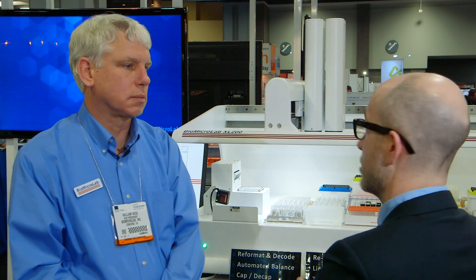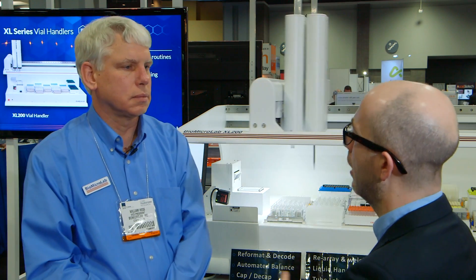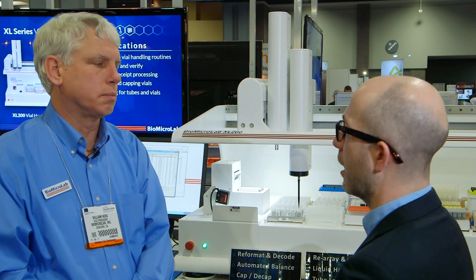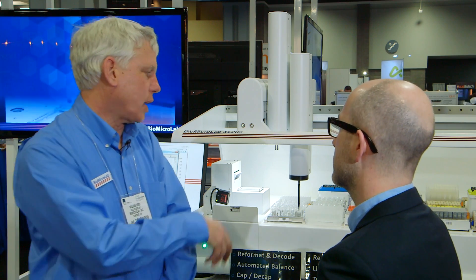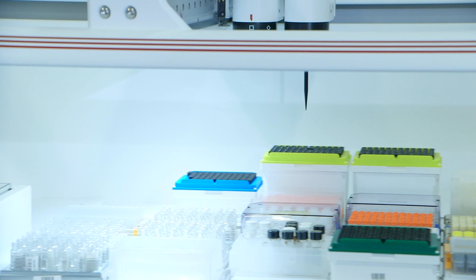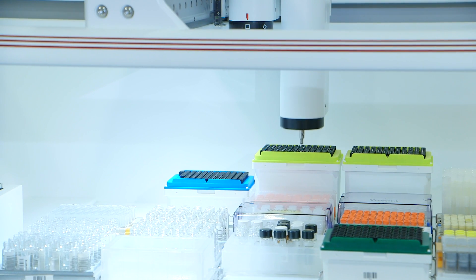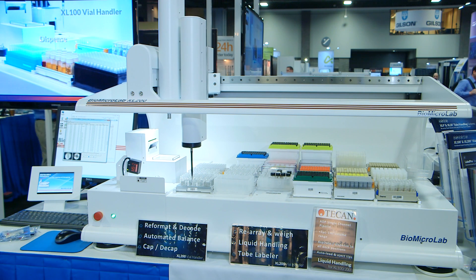We were talking earlier about the incorporation of T-CAN's technology into the products. The T-CAN ADP offers a very easy way to integrate a high quality, high accuracy pipetting system. The key feature is it has an automatic air displacement sensing, so it can actually determine the liquid level of a test tube and then start the dispense — it's a very nice feature.